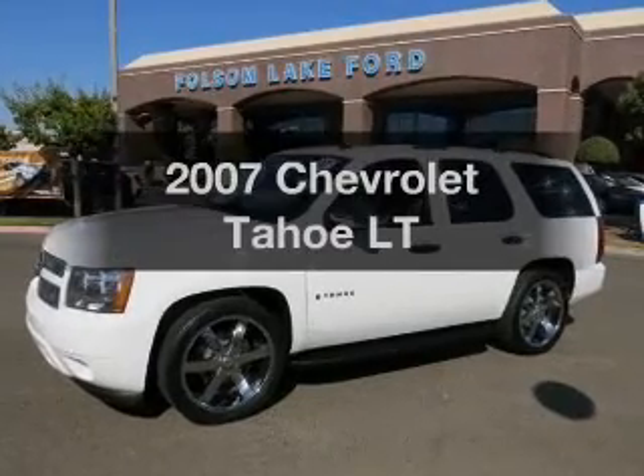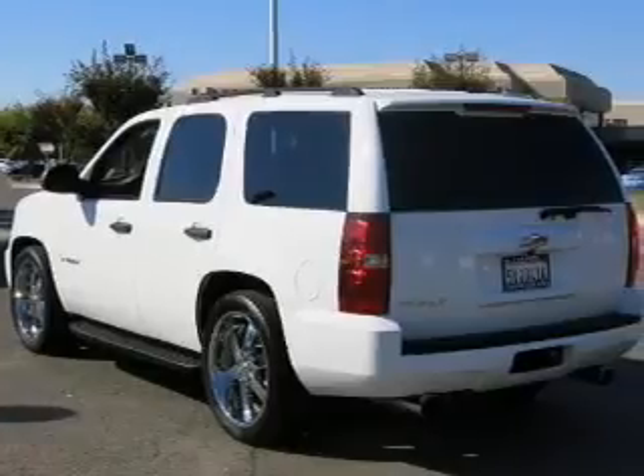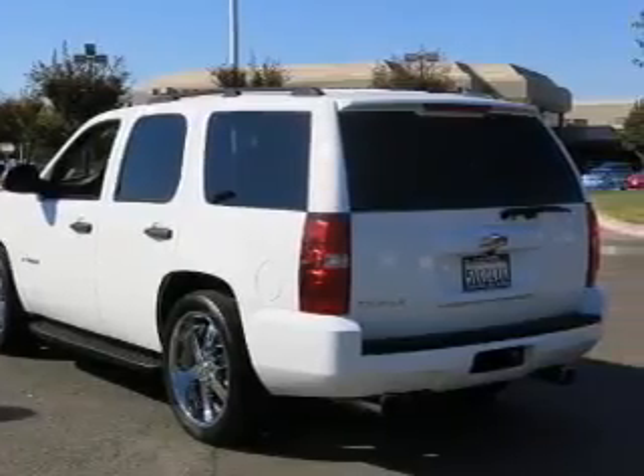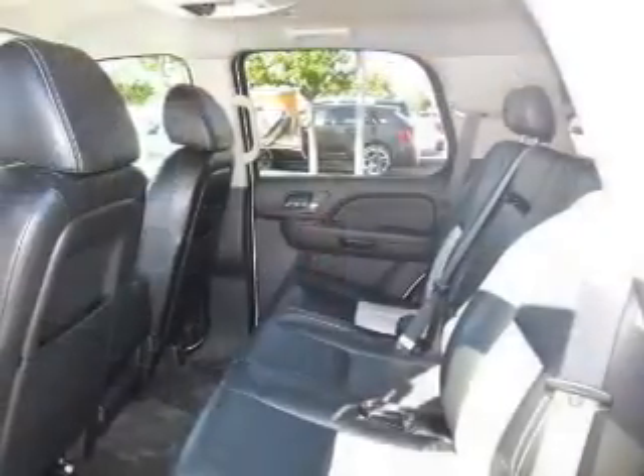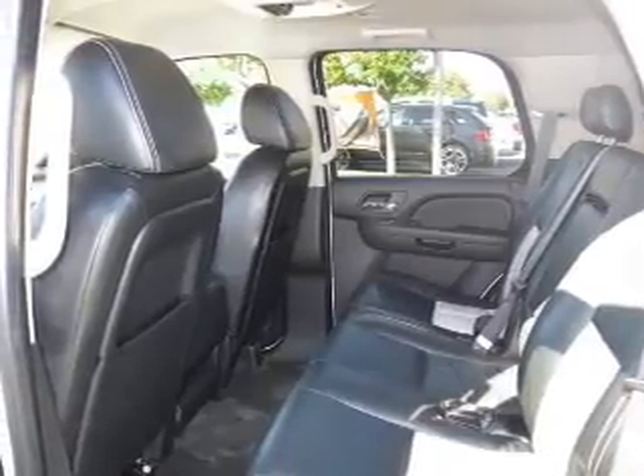Imagine yourself in this 2007 Chevrolet Tahoe. Travel the roads in style and comfort in this great vehicle. The powertrain includes rear wheel drive with a powerful 8-cylinder engine that responds smoothly to its automatic transmission.